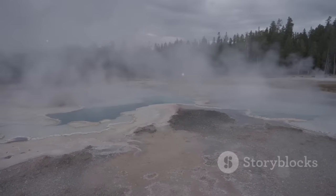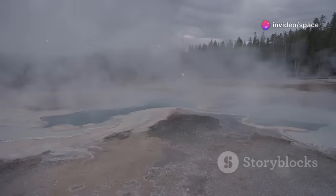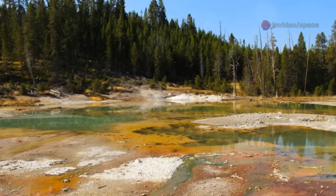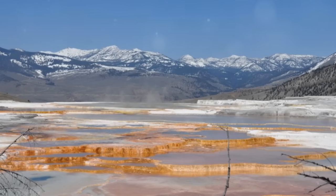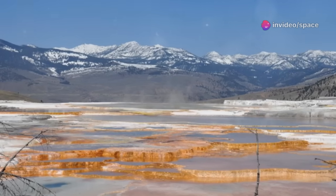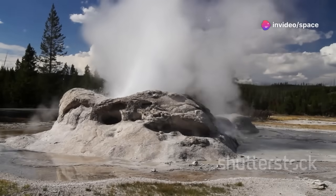This magma fuels the famous geysers, bubbling mud pots, and steaming hot springs. These features provide a glimpse into the Earth's fiery core. Yellowstone is a realm of wild, untamed nature. It's beautiful, yet somewhat intimidating. We are captivated by these places of immense natural power.